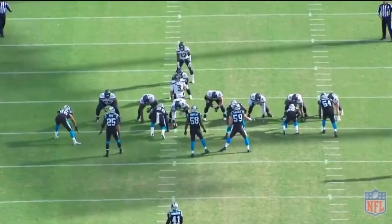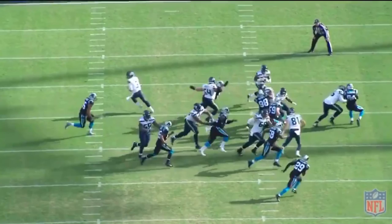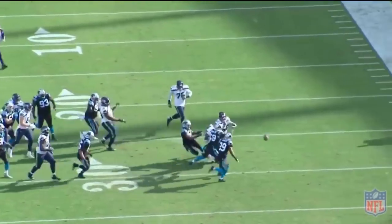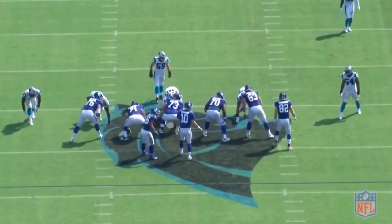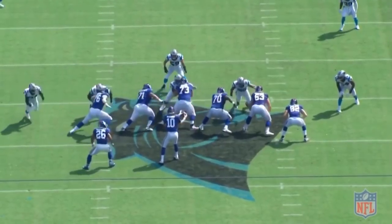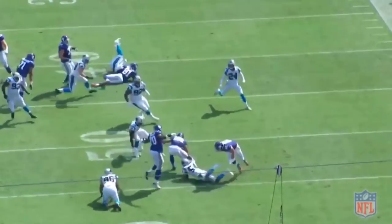Against the Seattle Seahawks, Seattle's going to try to run a power play towards Shaq and pull this tackle around for the kickout block. Shaq does a good job taking on the tackle with his inside shoulder, keeps his outside arm free, spins off the block, and has enough speed, athleticism, and awareness to run the ball carrier down from behind and strip the ball loose — though unfortunately no Panthers players are nearby to complete the turnover. Then against the New York Giants, the Panthers come out in the 30 front with Shaq as the edge defender. He sets the edge against Saquon Barkley, scrapes, does a rip to disengage from the blocker, forces Barkley back inside into pursuit, and the Panthers get the tackle for a loss.